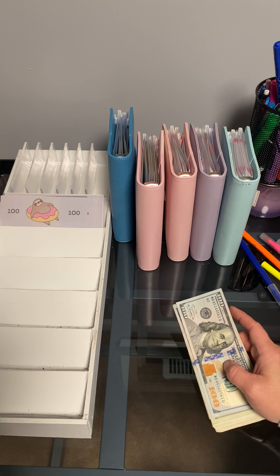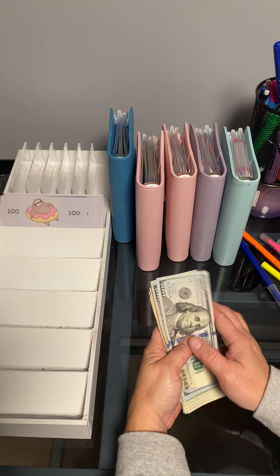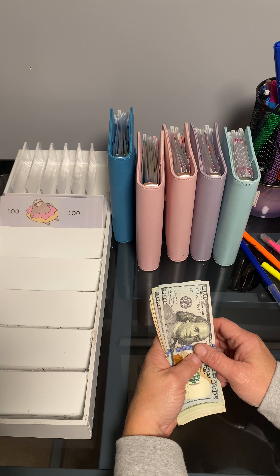Hi everybody. Hope everybody's having a good week. I'm going to do some savings challenges.